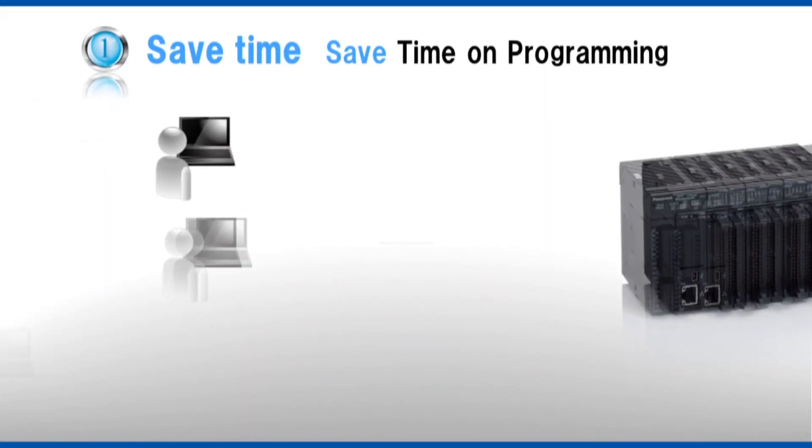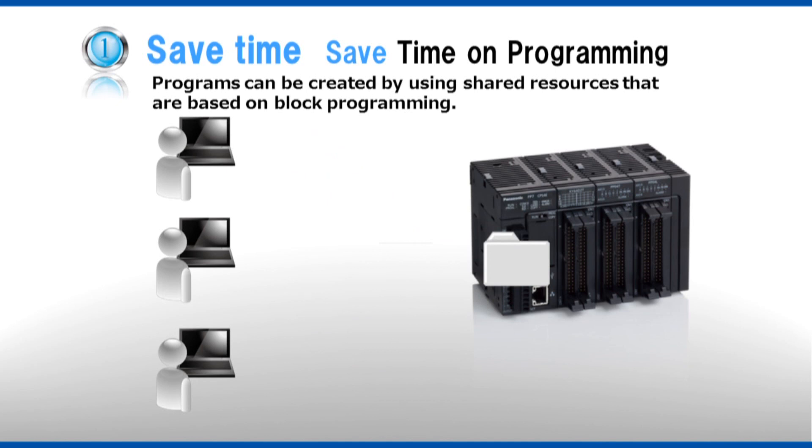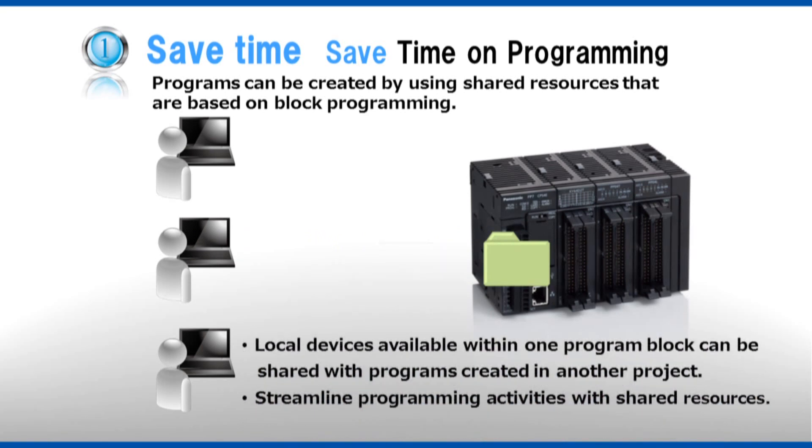Save time on programming. Since FP7 programs can be broken into blocks, multiple people can share responsibility for programming, shortening work times. Such block-structured programs can be reused with different equipment, thus saving time and money.